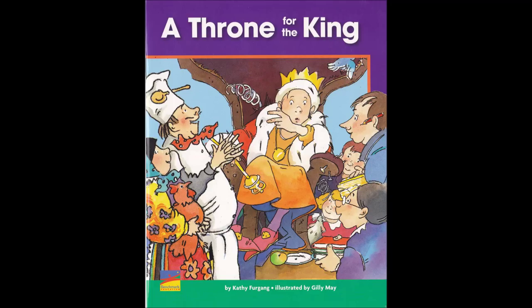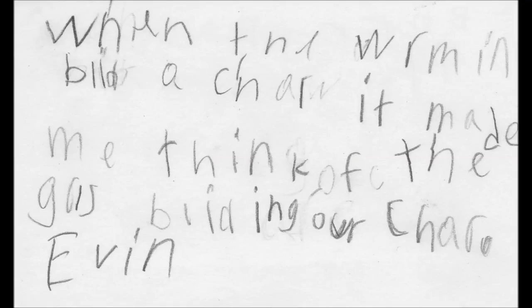Mrs. Seltzer's class read the book A Throne for the King and made text-to-self connections about the king's chair, his request, and our chair project.